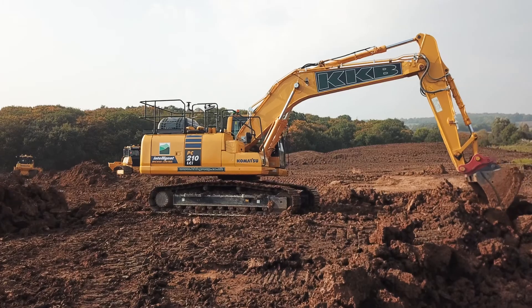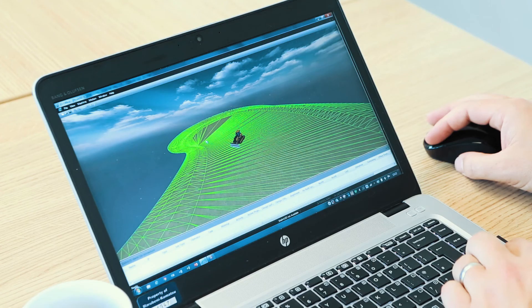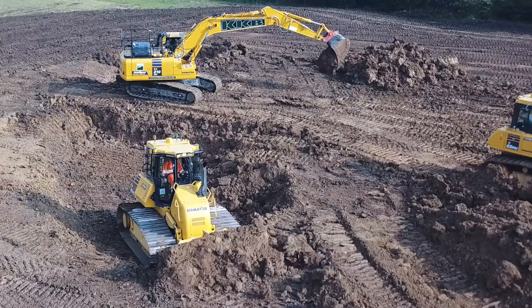Intelligent Machine Control is the industry's first factory integrated solution for both dozers and excavators. In essence, we take a 3D design model that controls the blade or the bucket on the machine.